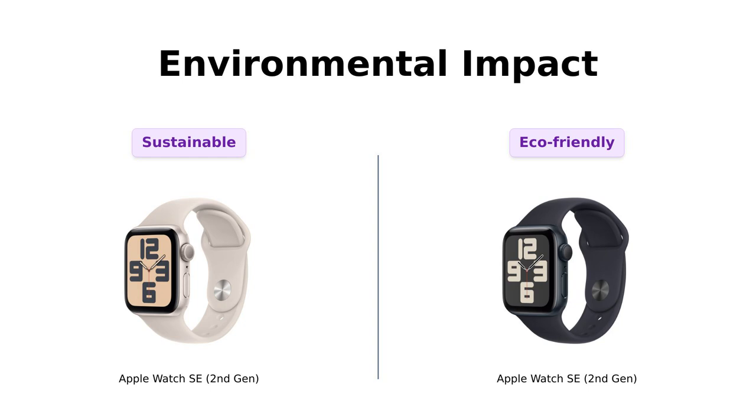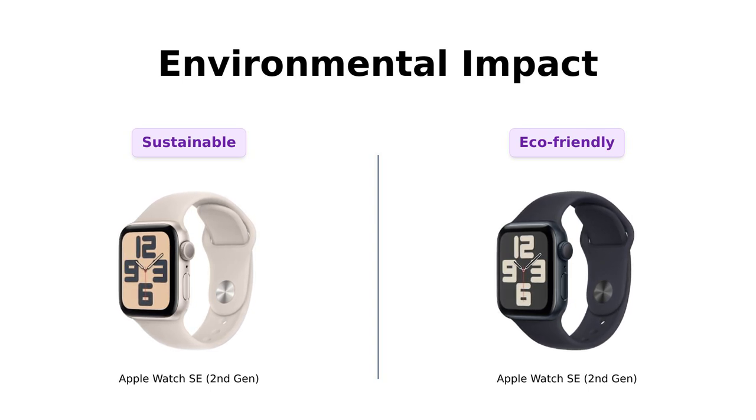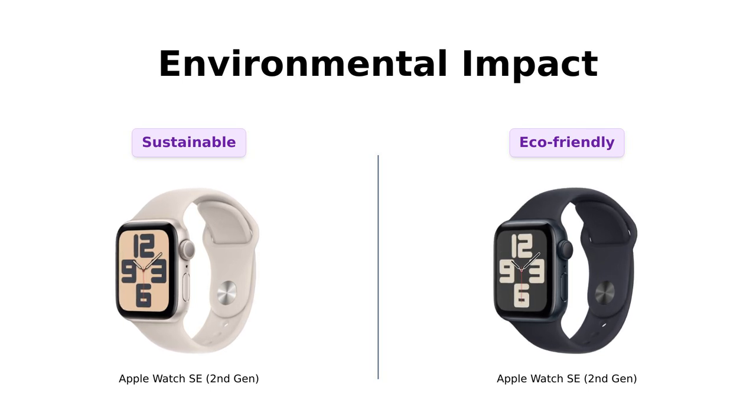Let's talk about being eco-friendly. Both watches are carbon neutral when paired with the right bands. Reviewers of Product A have praised its sustainable design, while Product B users have echoed the sentiment, noting that they feel good about their purchase while saving the planet. It's like getting a medal for spending money.